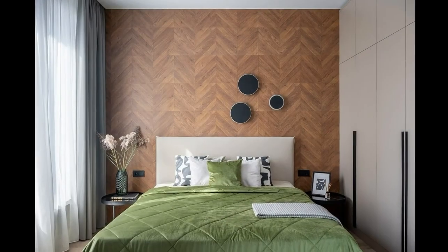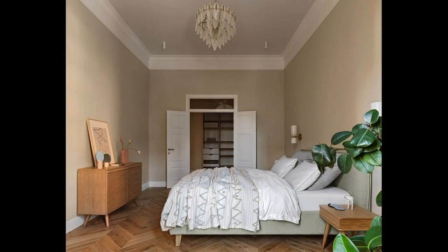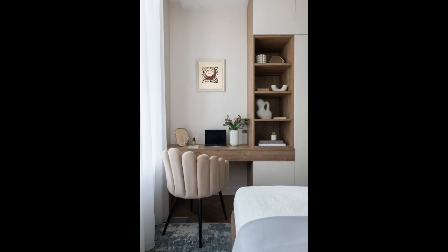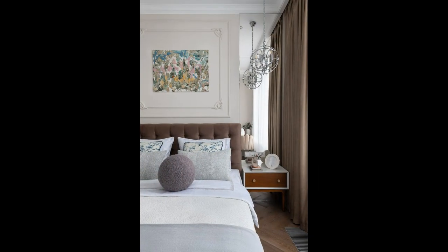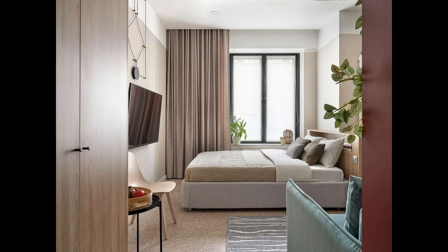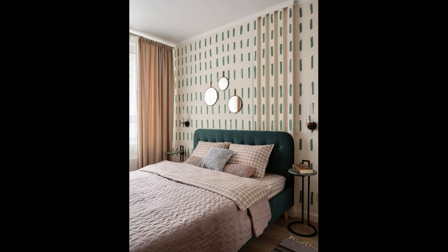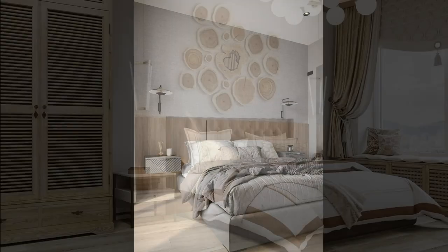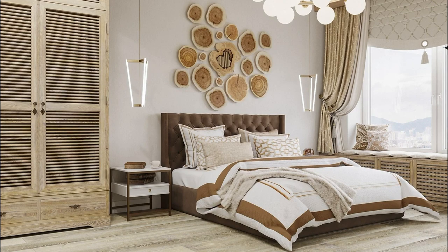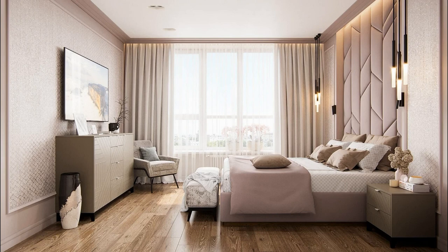How to diversify a beige bedroom interior? Beige often turns out to be too neutral and inconspicuous, even if combined with other colors. While this is generally good for a bedroom, many people find the brightness lacking. Details in rich shades — red, gold, orange, light green, azure — will help add cheerful touches. Beige bedroom design will literally come to life in the company of such colors, but don't overdo it. There should be one large and noticeable element — for example, a rug, a chandelier, or a painting — or several small ones, such as table lamps, sofa cushions, or pieces of art.